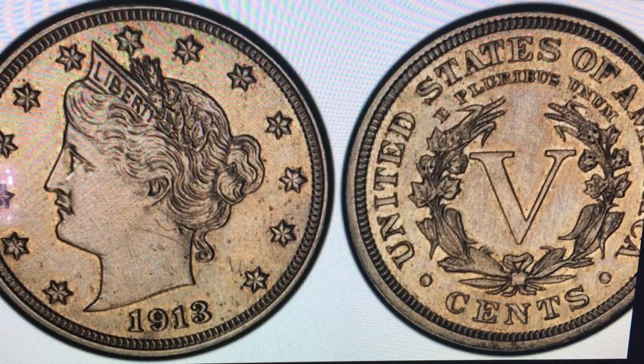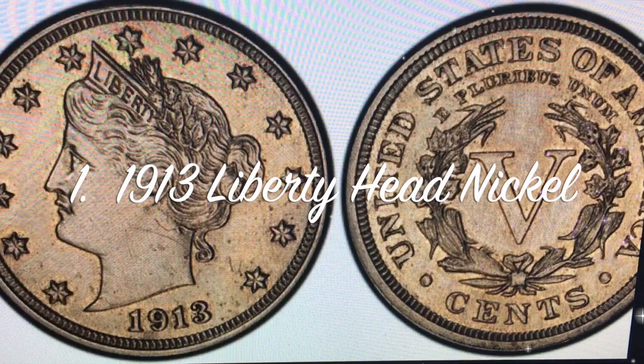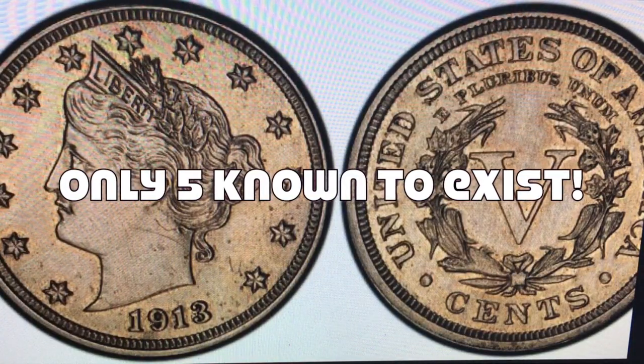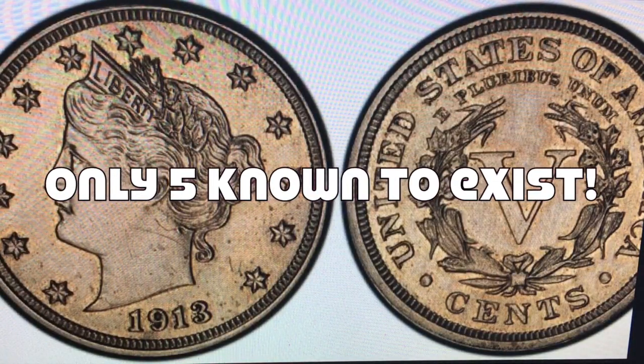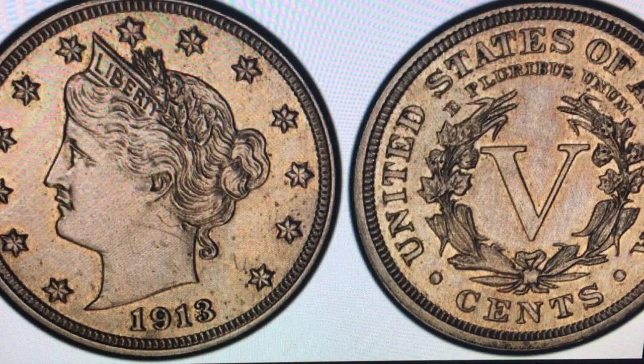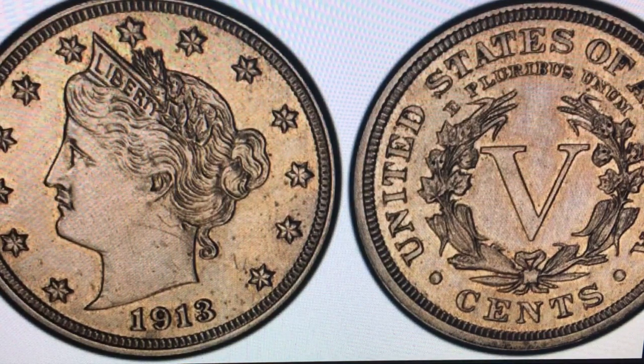That brings us to the number one most valuable US minted coin: the 1913 Liberty Head Nickel. They don't know how many of these were actually minted, but there are only five known to exist — with speculation that there could be more out there. An average one will run you somewhere in the neighborhood of $3.4 million in average condition.